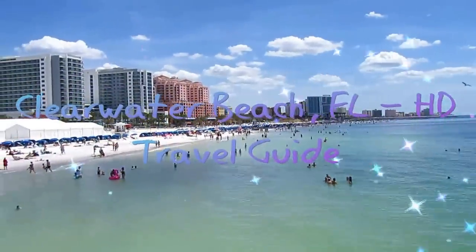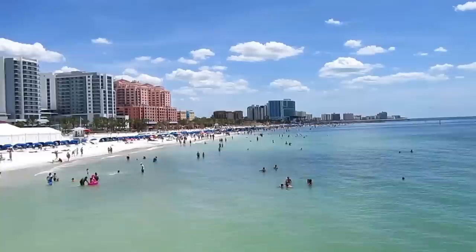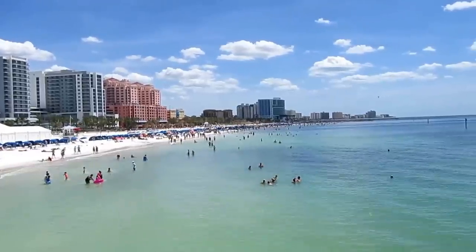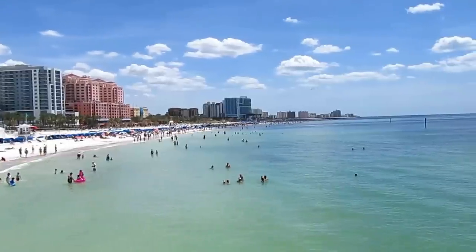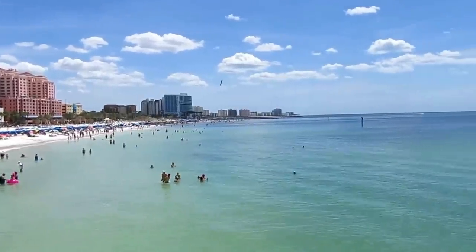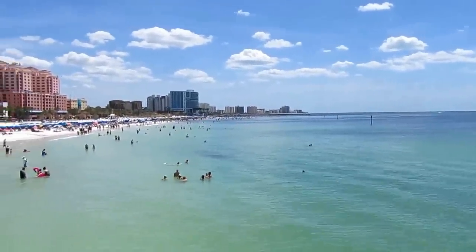Looking at world famous Clearwater Beach. Here's a view looking south toward St. Petersburg and the southern part of Clearwater Beach. You see a lot of large luxury hotels like the Wyndham, the Hyatt, and the new one on the horizon is the Opal Sands. Further south is Sand Key. Let's explore Clearwater Beach today.